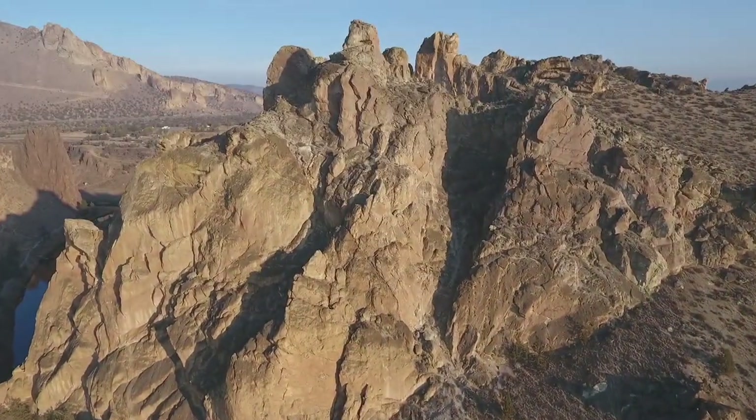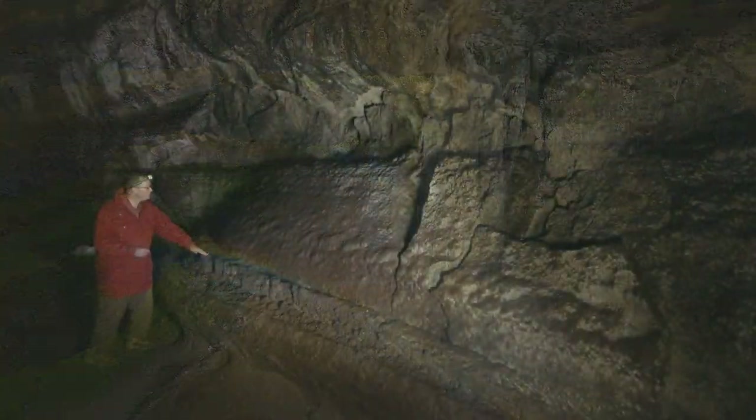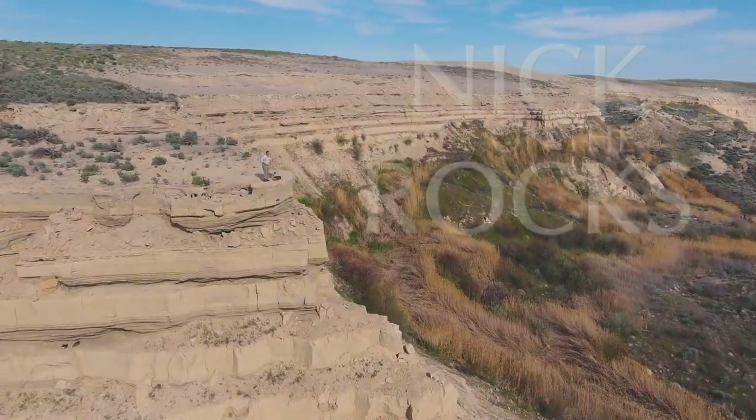Crack the mysteries of the Earth. Discover the energy that drives a planet. And explore the secret world below. With me, Nick, on the rocks.